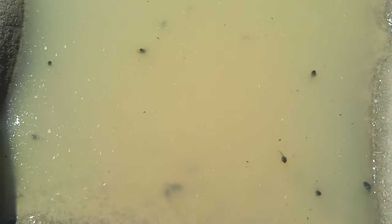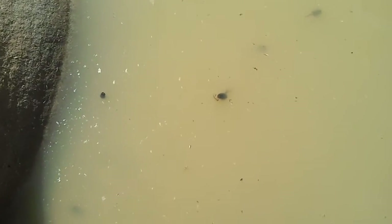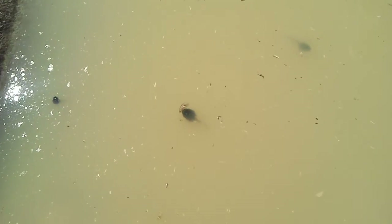They have eggs and they're not very successful, so most of these won't make it into being adults. Or they just die here because the pool will eventually dry up. I really wonder how deep it is in the middle.